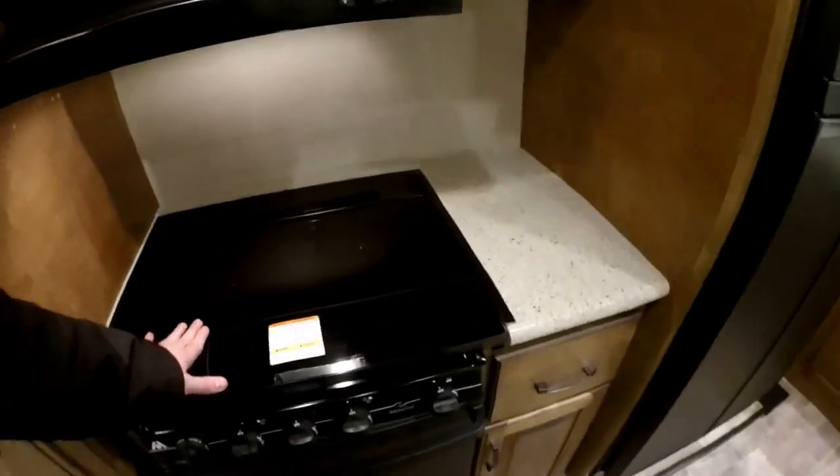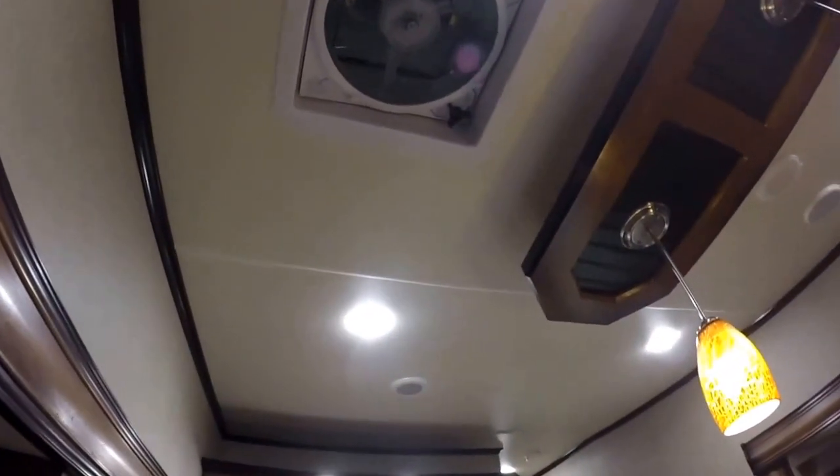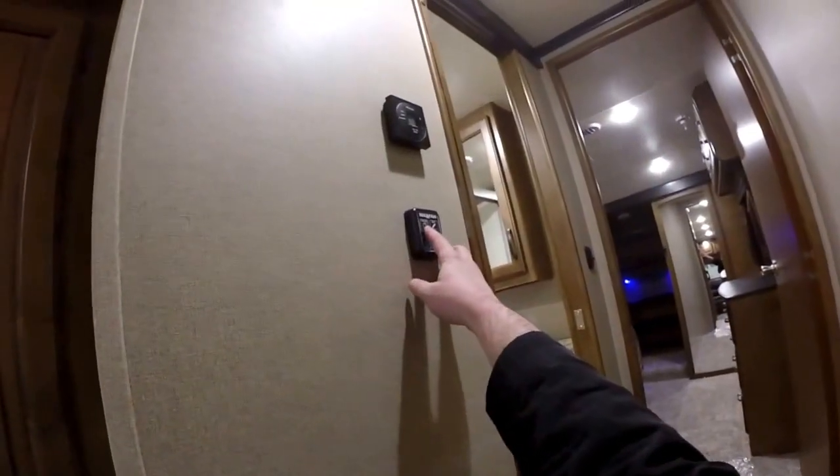Updated glass top on the range. Directly above, we do have a max fan — that's going to have the rain sensor and of course the ability to open and close that right here on the wall.